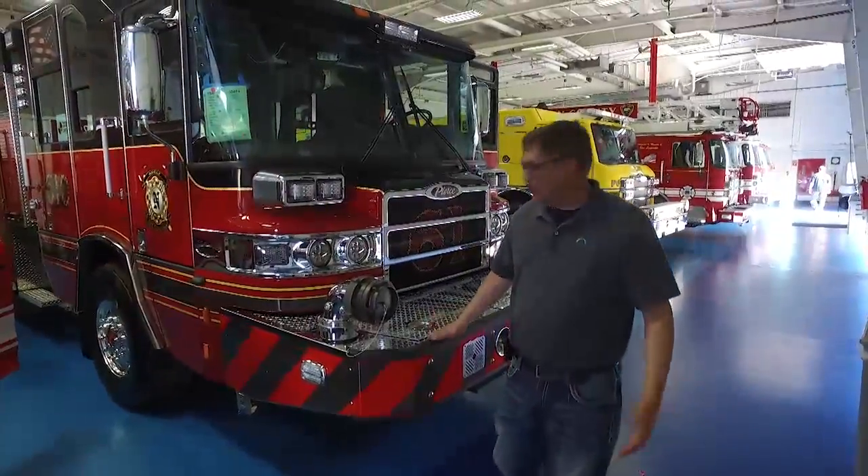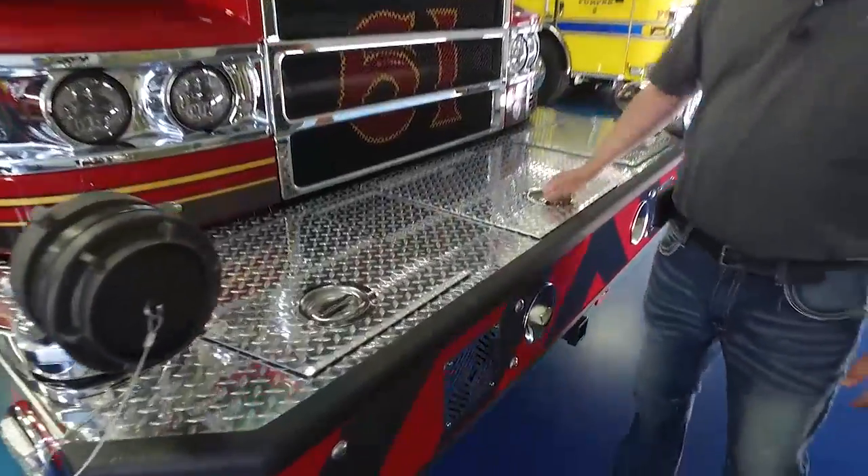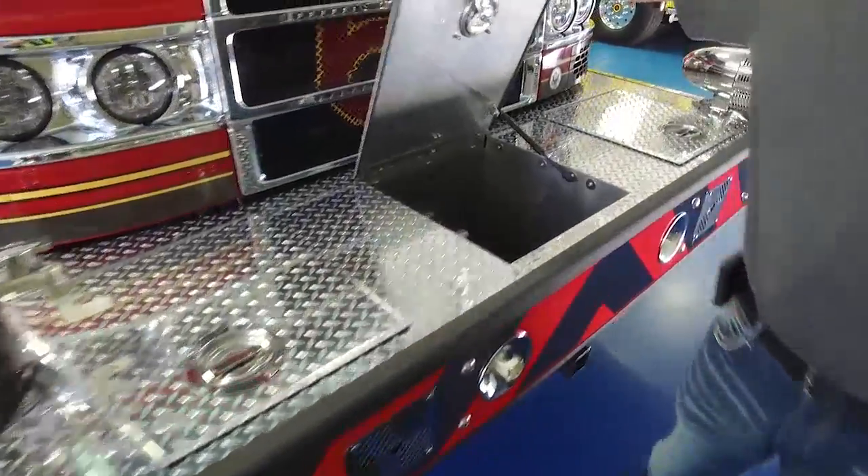We extended the front bumper to the maximum allowable space here, so that we have two storage areas, and also a pre-connected trash line in the front.